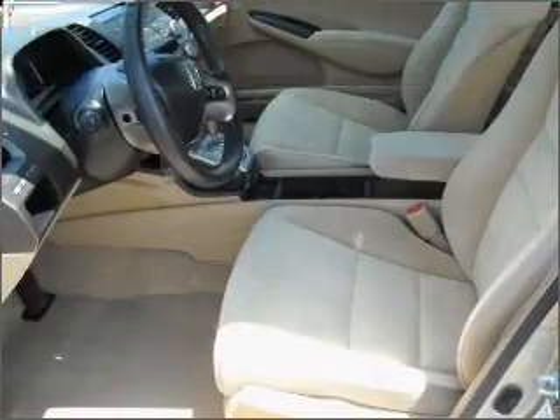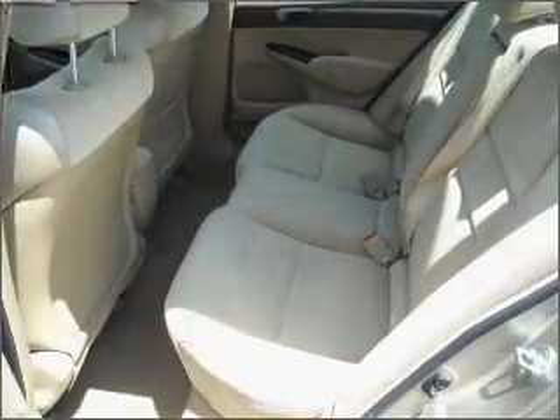Air conditioning, power door locks, power windows, power steering, cruise control, and alarm system.